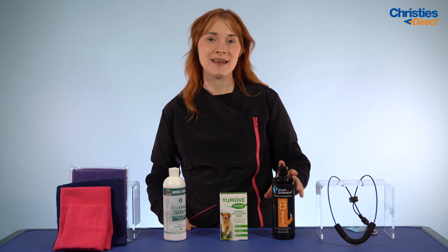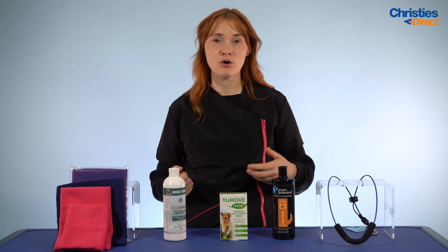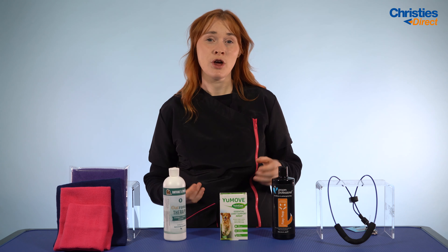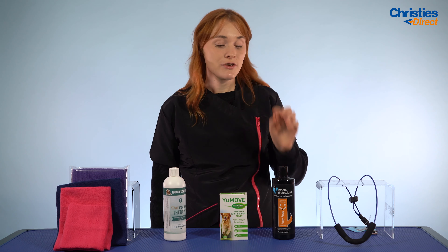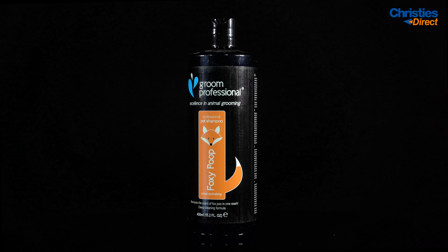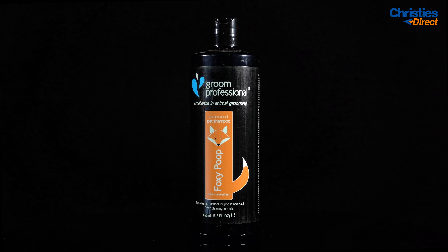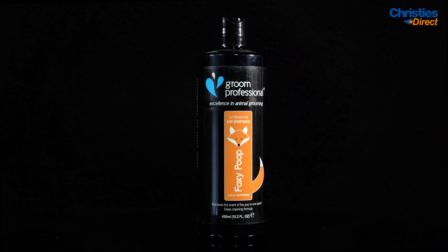The reason we've included this in Pet Wellness is that when dogs roll in things like poo, a general shampoo can miss it. This product will stop their skin or coat getting irritated from that residue and leaves dogs lovely and clean after they've rolled in something they shouldn't have. To use it, wet the coat with warm water, massage it in until you get a rich lather, then wash off with warm water. It has a dilution rate of 10 to 1.